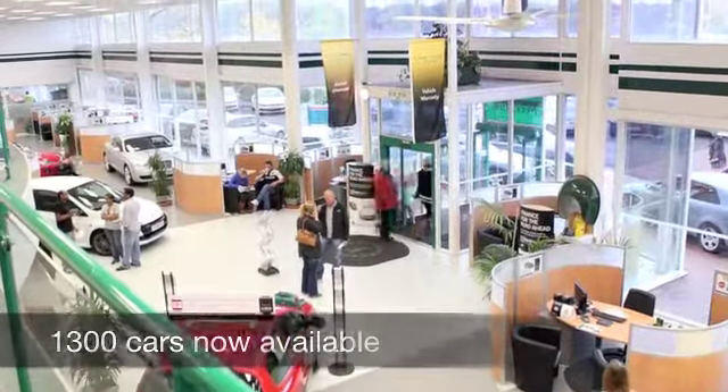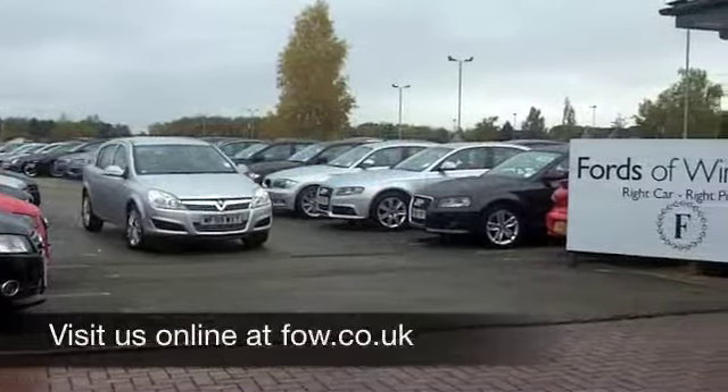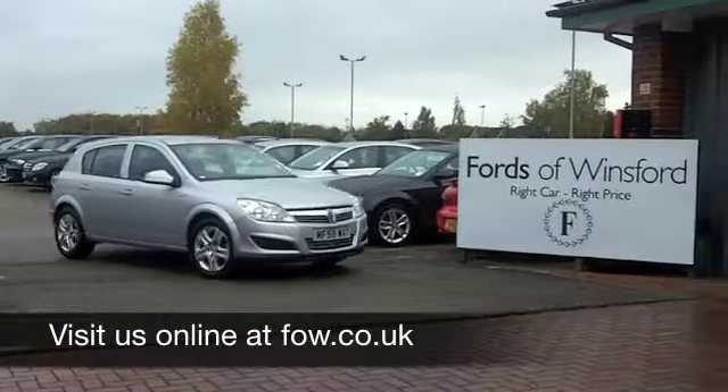Fancy a test drive? No problem, ring and reserve with no obligation and discover this great car for yourself at Fords of Winsford.